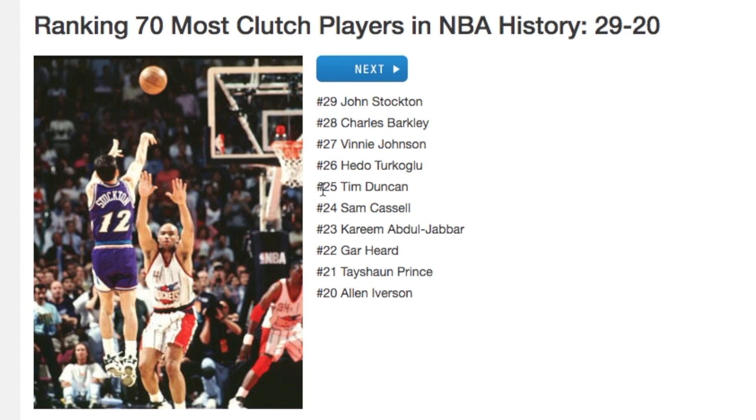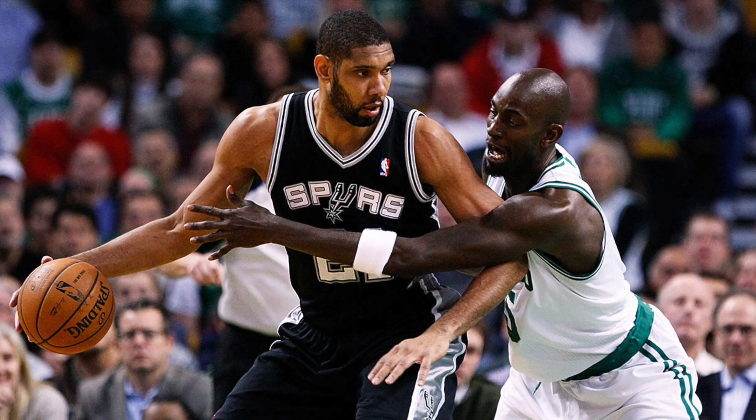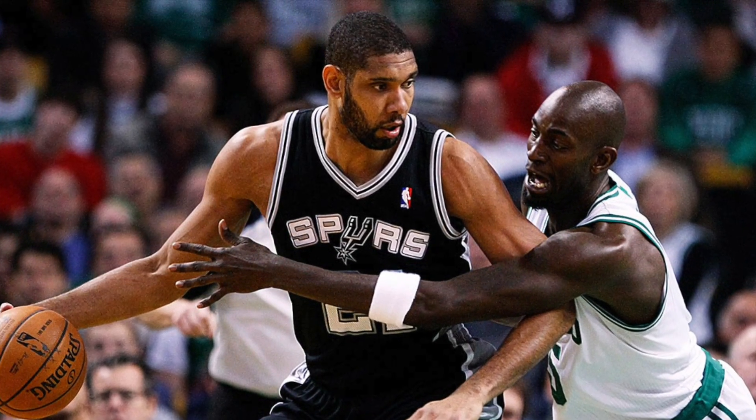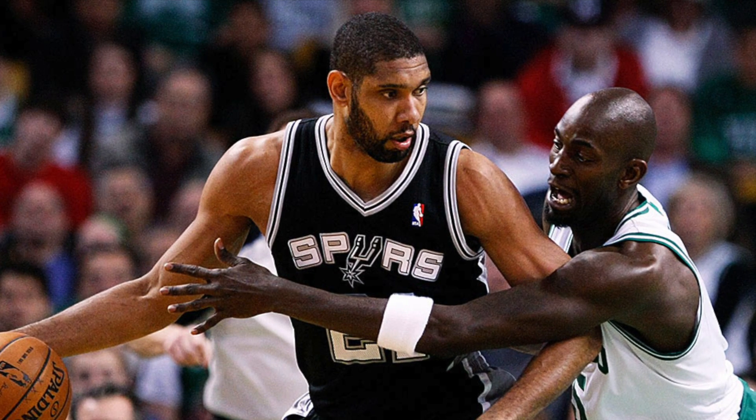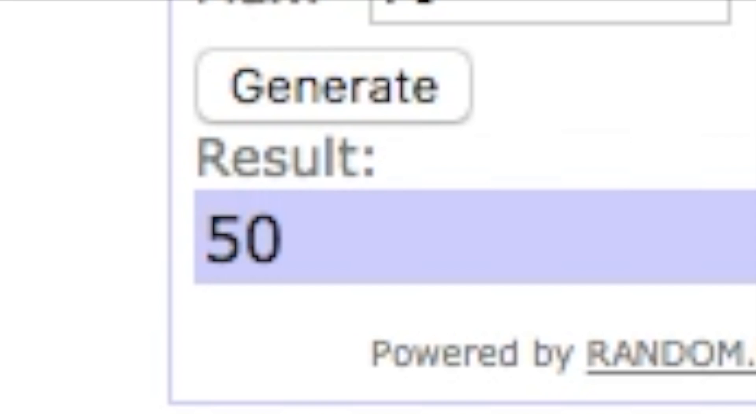Number 25 is Tim Duncan! He's got five rings and a couple Finals MVPs, so there's no doubt Tim Duncan was a clutch player. One thing about his game: he was very clutch at the free-throw line. His overall free-throw percentage wasn't great, but when it mattered most he would knock down both free throws. I actually haven't used Tim Duncan yet in this game, so that's exciting.